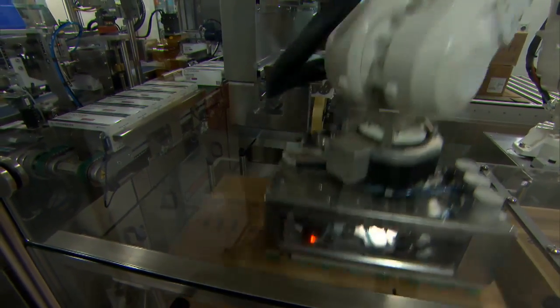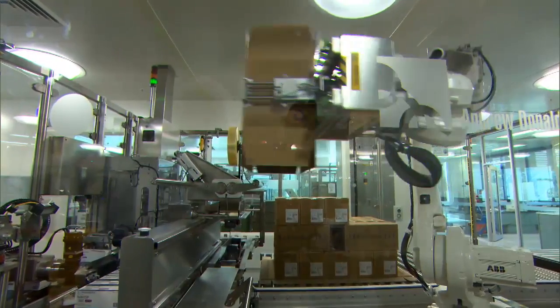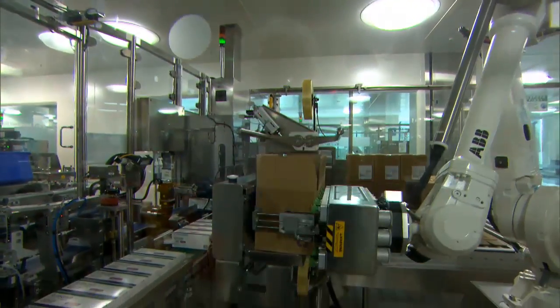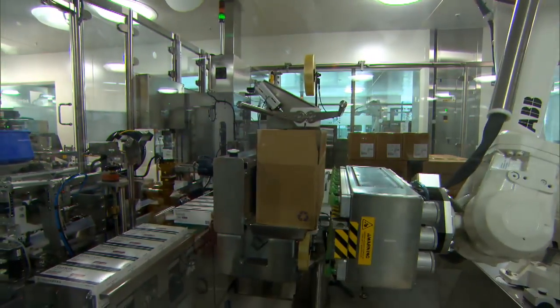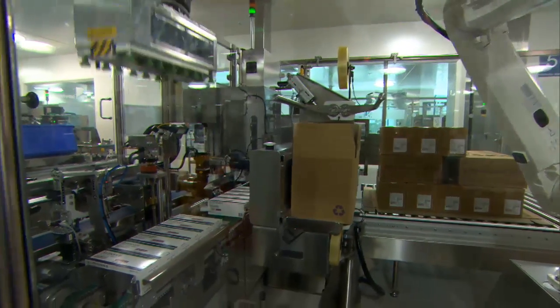We've been a partner of ABB for many years and use their robots in most of the projects that we do. We looked at a number of the products in the range and decided the IRB4600, in this configuration with the long arm, was the best fit to give us the reach and fit within the cell and perform all the tasks that are needed.